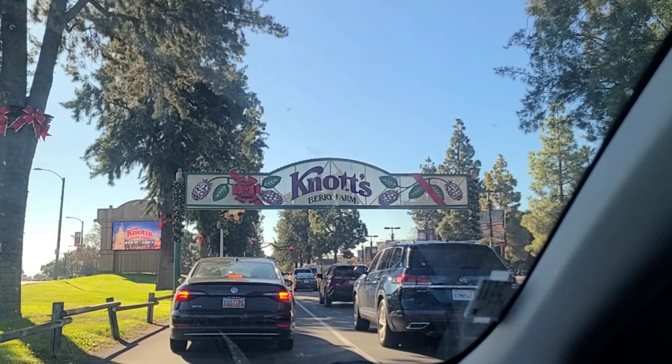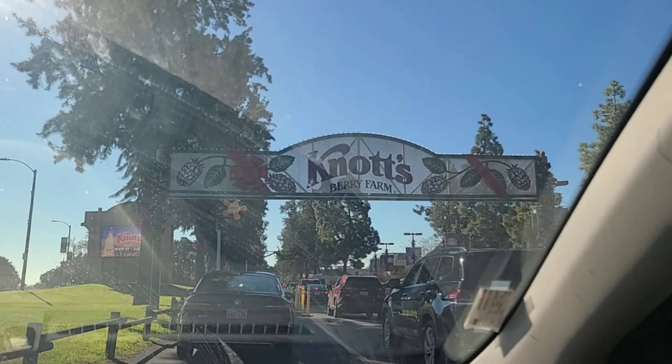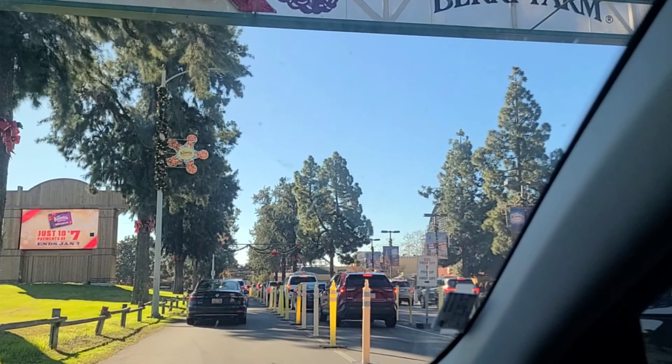Hello everyone. In this video we're going to go to Knott's Berry Farm because we just learned that Knott's is closing down three iconic rides permanently, and we wanted to see them one last time and document the area around Camp Snoopy before it gets its big overhaul.